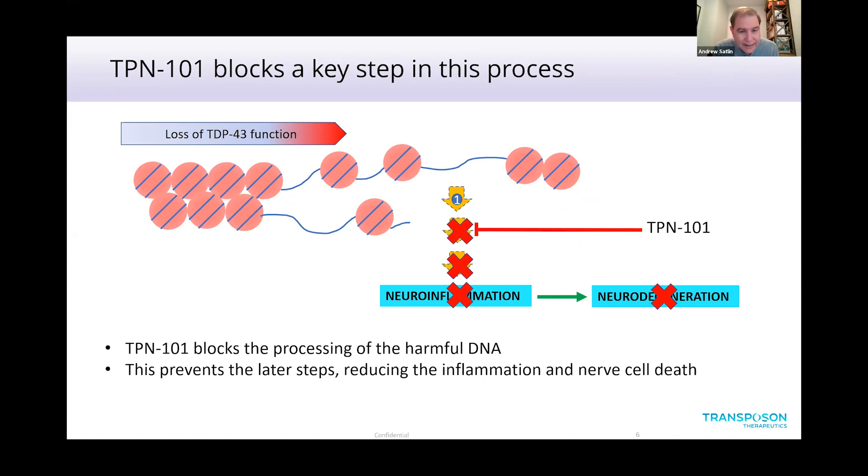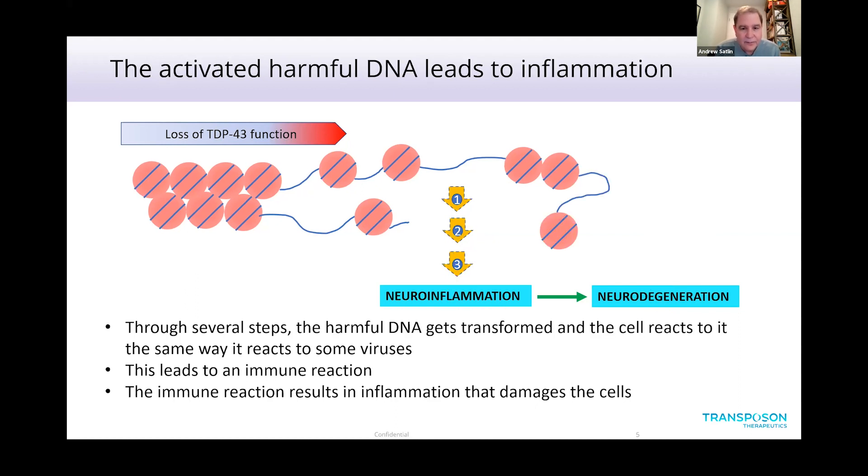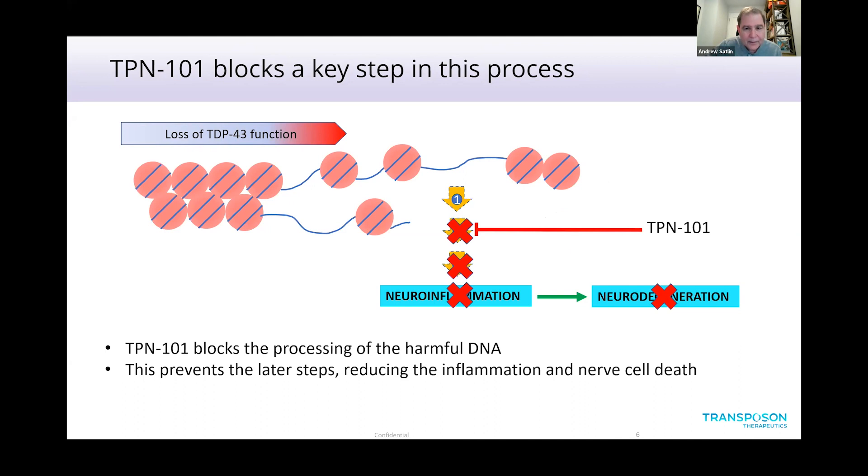What TPN101 does is block one of the key steps in this process. By blocking that step, the subsequent steps don't happen, the inflammation doesn't happen, and the neurodegeneration doesn't happen. We know these steps are occurring because we can measure those products — both in animal models of disease and in the brains of patients at autopsy. That's how we know this process does go on in ALS, and in animal models, drugs like TPN101 can block this process and lead to lower amounts of those harmful proteins.